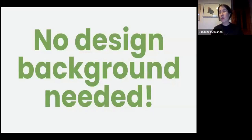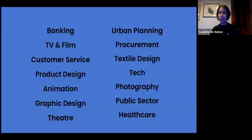No design background is needed to study service design. What we're looking for — what makes a good service designer — is the mindset: a curious mindset, a love of people, and a love of digging into the complexities of how a service is delivered, why it's delivered that way, and how all the parts of a service work together.